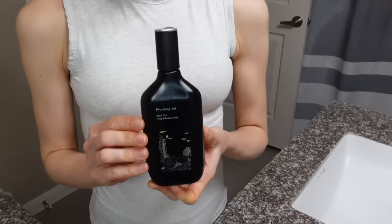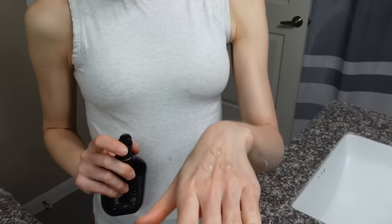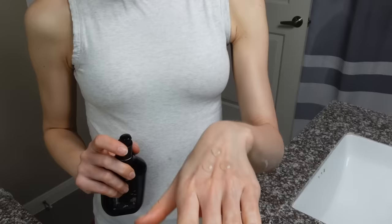Their black tea deep infusion toner — there is a lot going on in this bottle. In contrast to other toners, this is not a fluid, not a liquid — it's got some substance and viscosity. When you pump it onto your fingertip or on the back of your hand, it stays there and doesn't run all over the place.